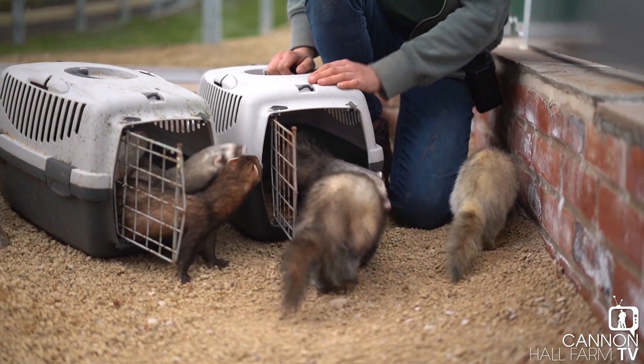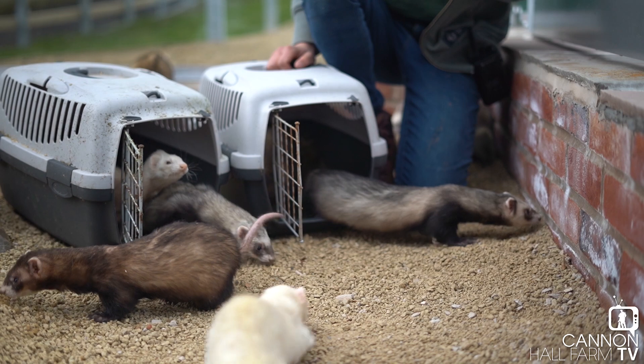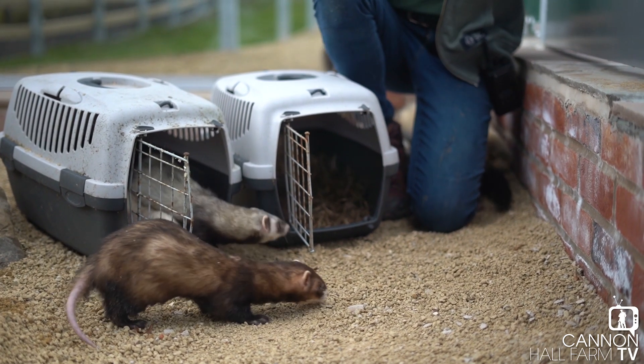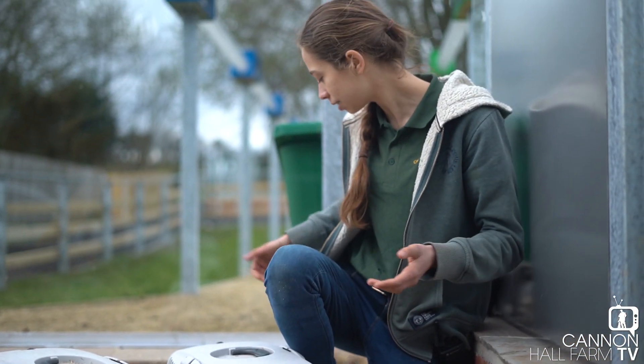You can see they have a lot more curious personalities than others - some are a bit shyer. You can definitely see their individual personalities when they're in a big group together. It's more exciting that way!